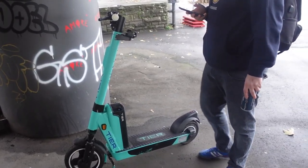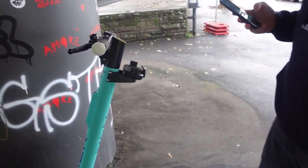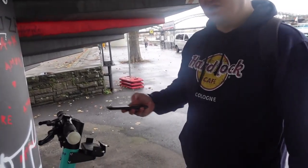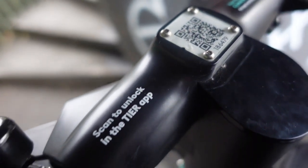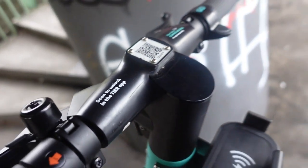Pretty much everywhere you go, everyone is either riding a bike, a scooter, or — what we've seen quite recently — segways. Dane keeps trying to get me to go on one. I've scanned the QR code on the top and it's taking me to the Google Play Store to download the Tier app, which is presumably how you unlock it.